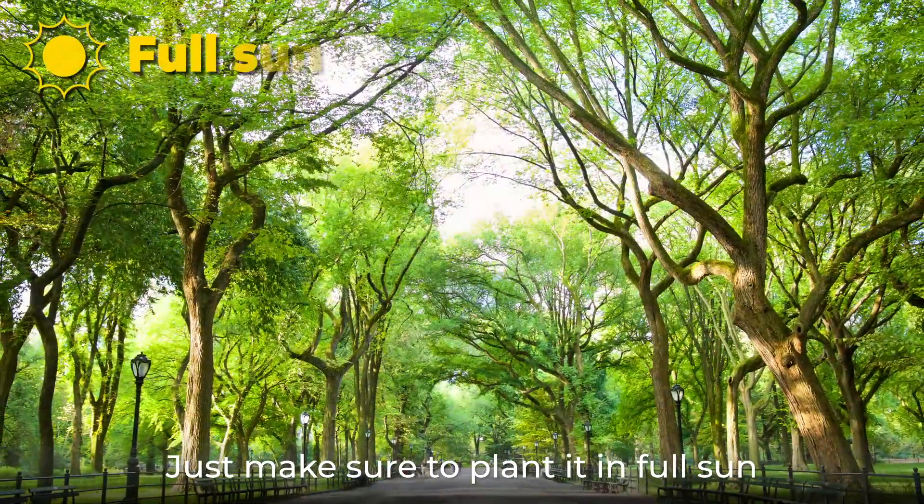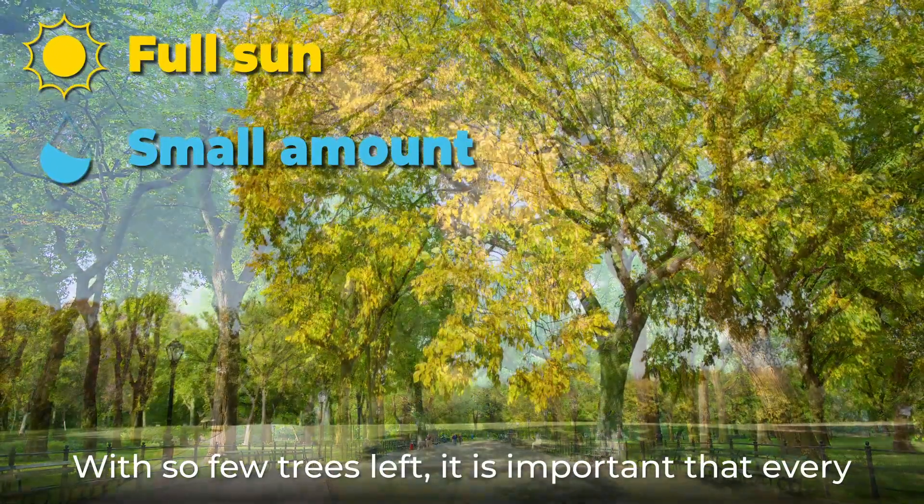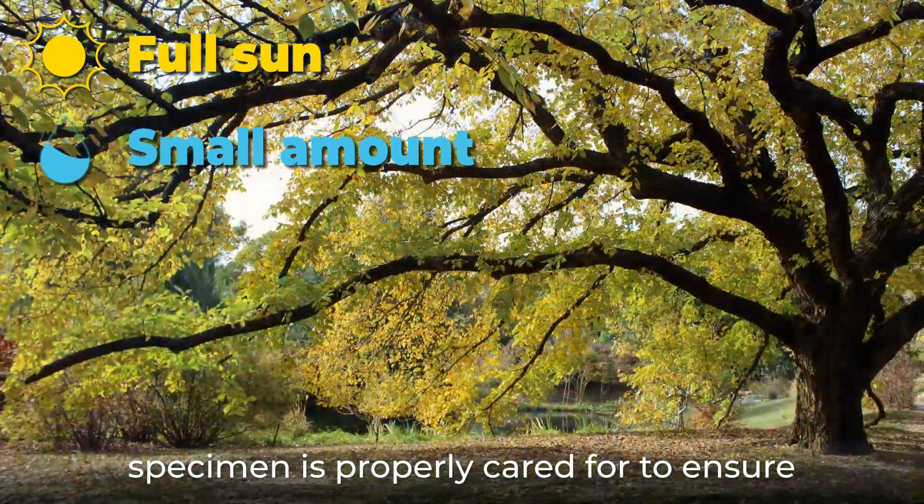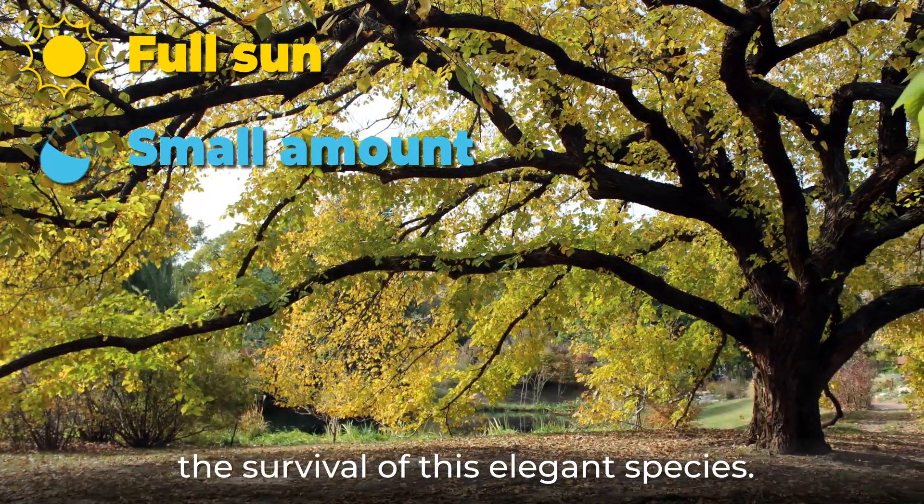Just make sure to plant it in full sun and avoid overwatering. With so few trees left, it is important that every specimen is properly cared for to ensure the survival of this elegant species.